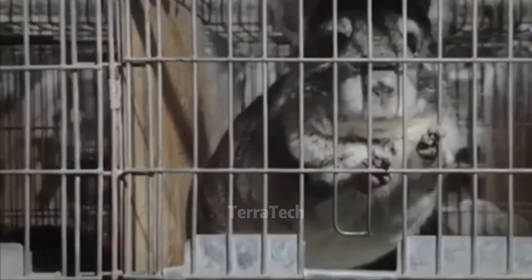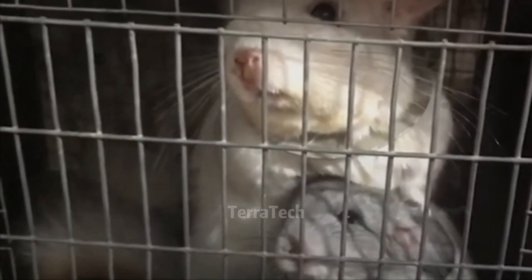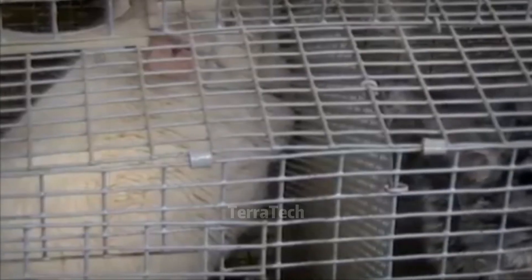Chinchillas are herbivores, meaning they only eat plant-based food sources. These animals have complex and sensitive digestive systems. They need a diet rich in fiber and whole grasses so that their digestive system can work properly. Farmers can add chinchilla-friendly pellets to ensure proper nutrition.